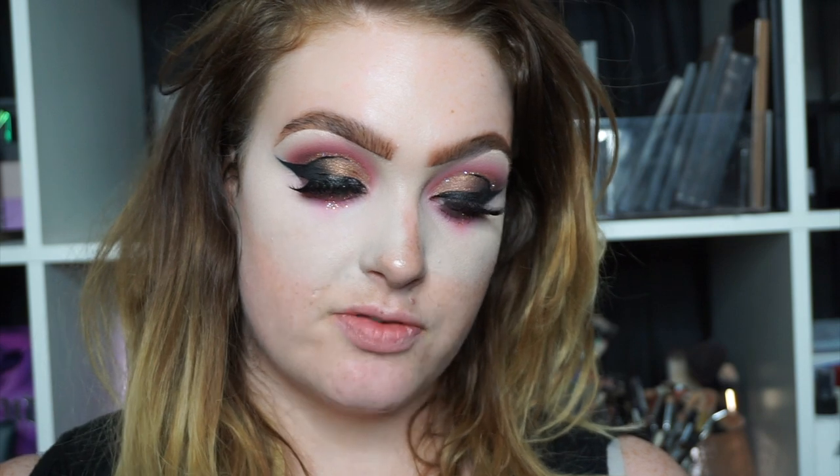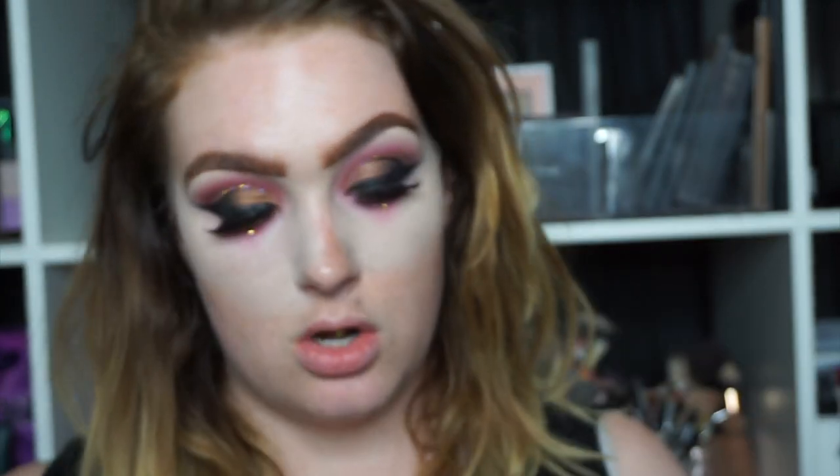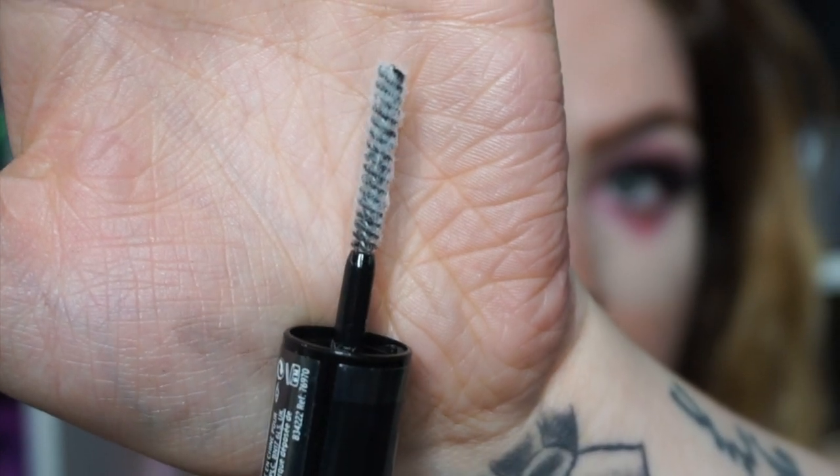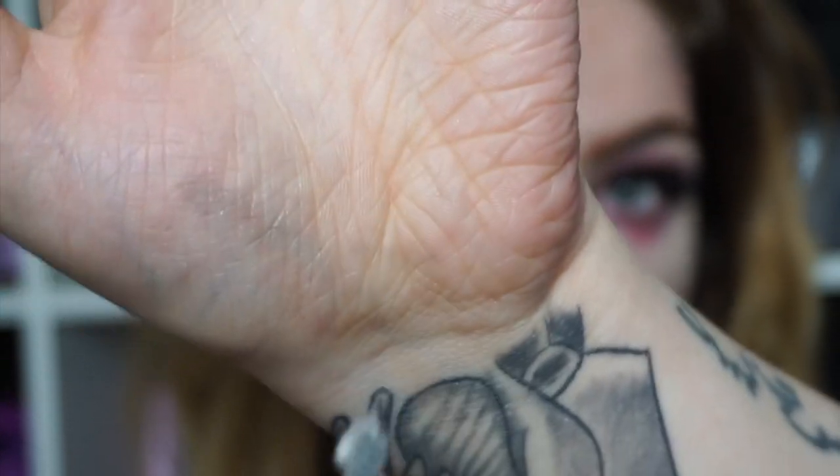I'm using the Lash Hero Extension Fiber Mascara from the Body Shop in the shade Jet — oh my god, they're actually fibers! I have to try this on a day I don't have lashes on. The other eye just has a normal mascara on it for comparison.